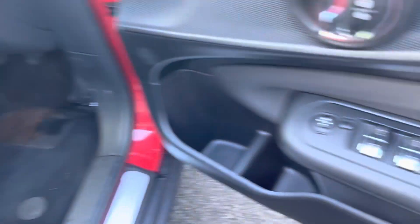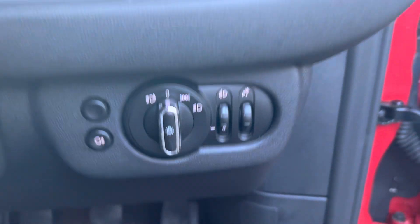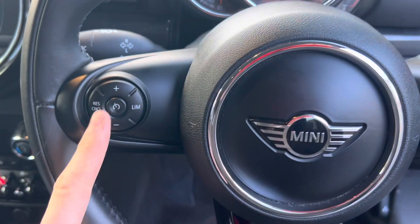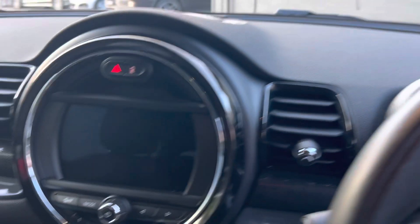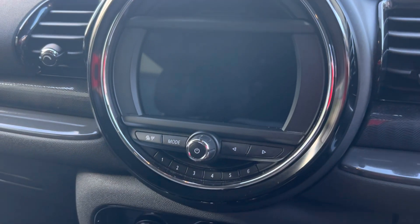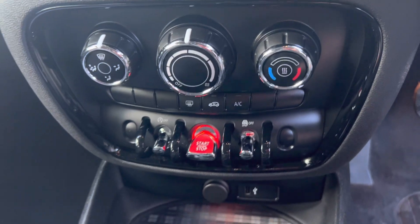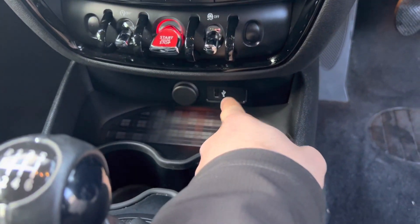All the controls for your windows and mirrors, automatic lights, automatic wipers, and a multi-function steering wheel with cruise control. The entertainment screen includes navigation, Bluetooth audio, air conditioning, DAB radio, and USB connectivity.